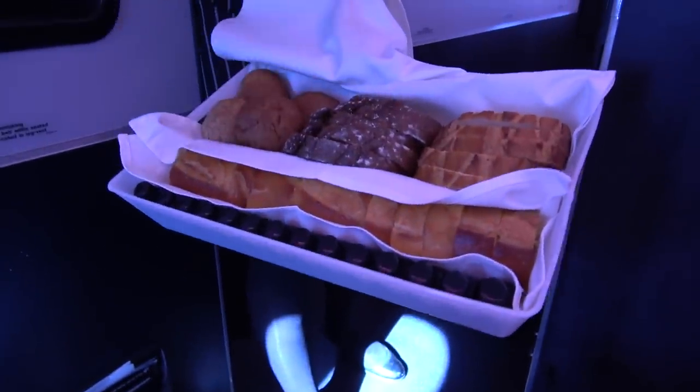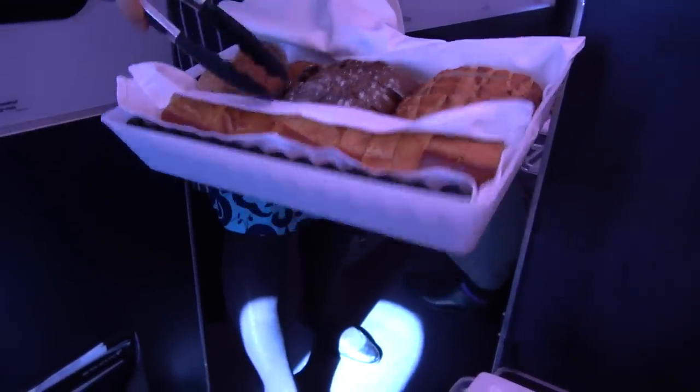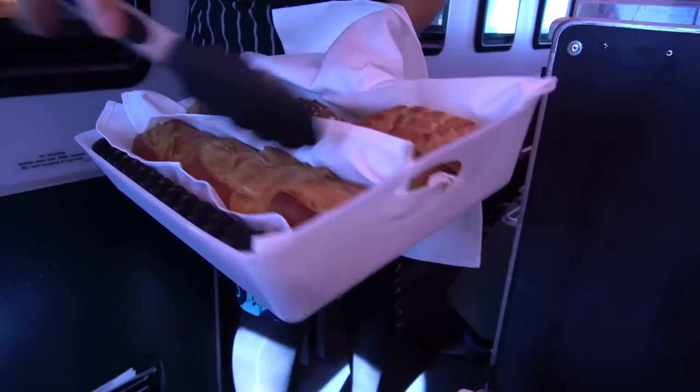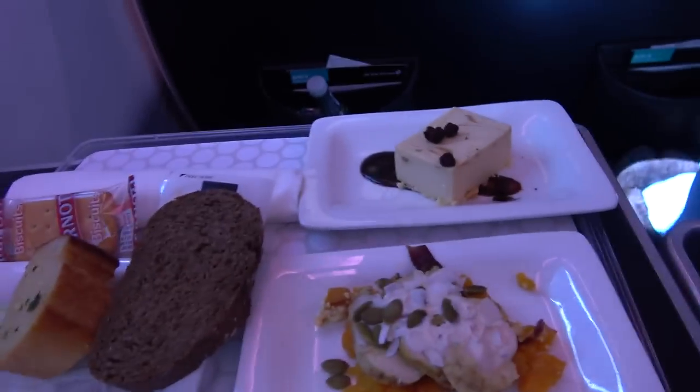I was also really impressed with the bread selection served in premium economy. It would rival anything that I've received in business class. A slice of garlic bread as well? Yeah, for sure. Would you like olive oil? Sure. Lovely, thank you.